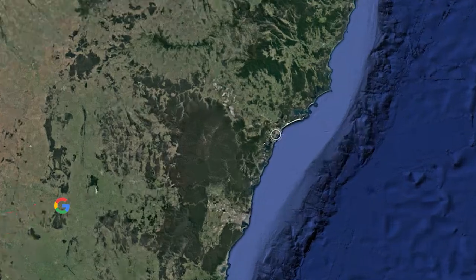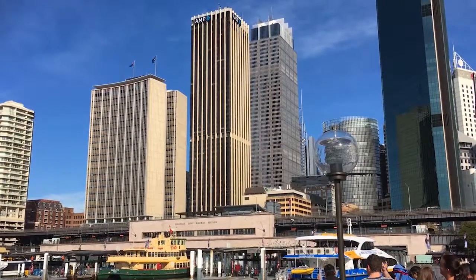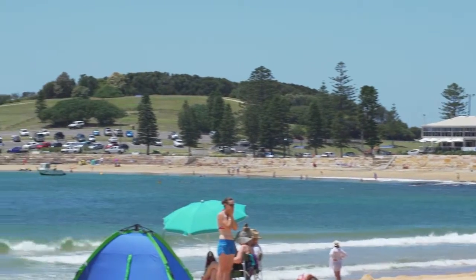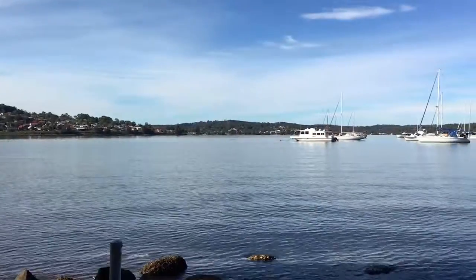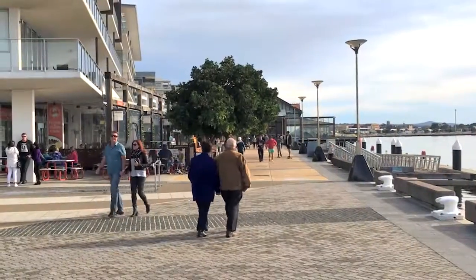Located in the suburb of New Lambton, centrally positioned in the lush Hunter region, it's an hour and a half easy freeway drive to Sydney, half an hour to the Central Coast, the same to the world-famous wines and vines of the Hunter Valley, 10 minutes to fabulous Lake Macquarie, and the same to downtown Newcastle — one of Australia's largest non-capital cities.